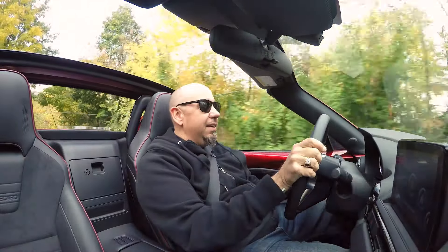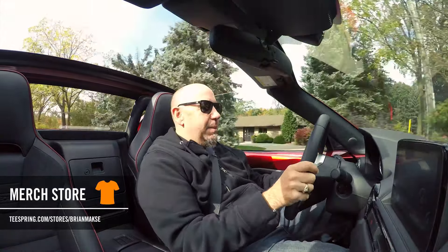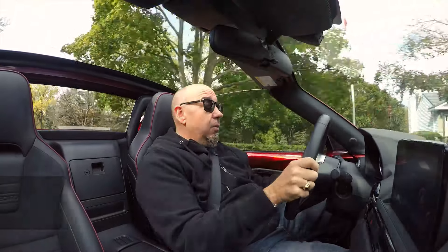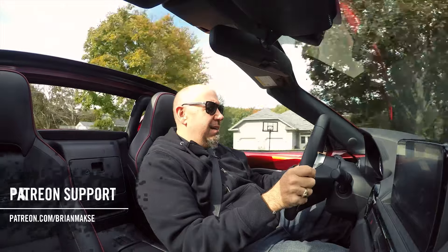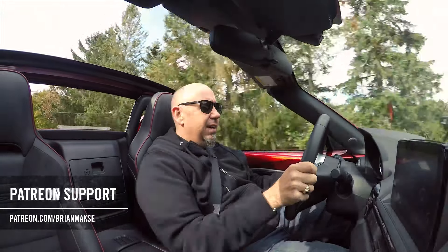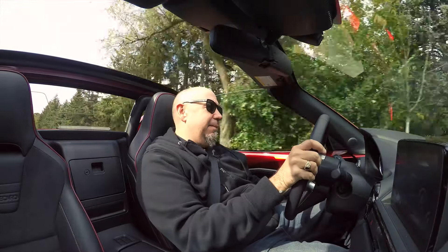Hope you liked this piece on the 2019 Mazda MX-5 RF. If you did, be sure to click like, share, and subscribe. We want to know what you think, so please leave a comment below. And if you really liked what we've done here, feel free to drop some dollars in our Patreon — the link is on screen and below. Thanks for watching, and we'll see you next time.